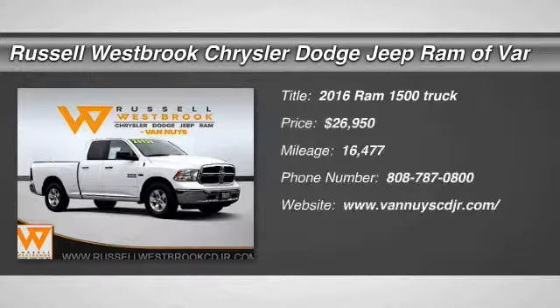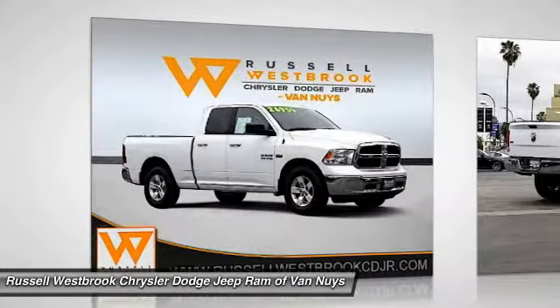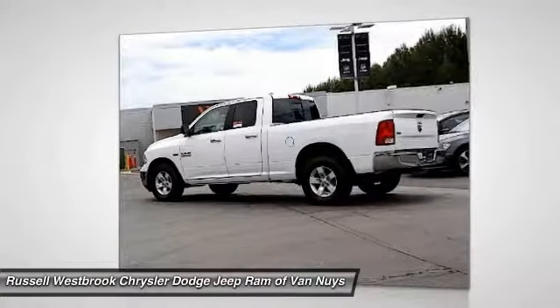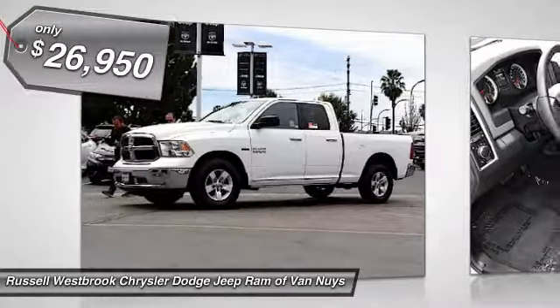We are pleased to show you the 2016 Ram 1500. When the Dodge Ram 1500 went against the Chevrolet Silverado, Ford F-150, and Toyota Tundra — which are all excellent trucks in their own right — the Ram took home the prize for its well-rounded strengths and is priced below $30,000.